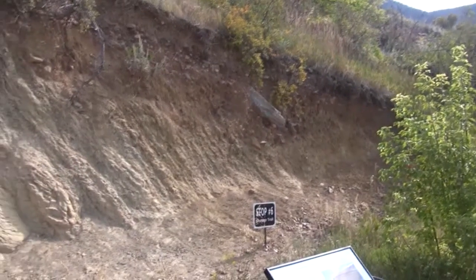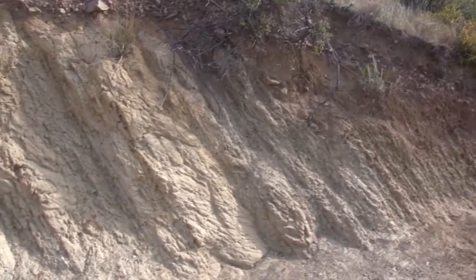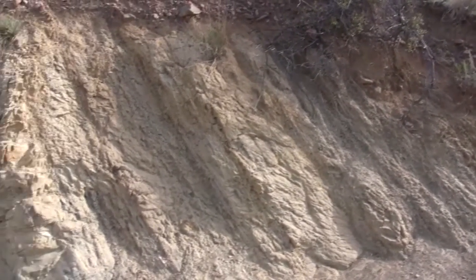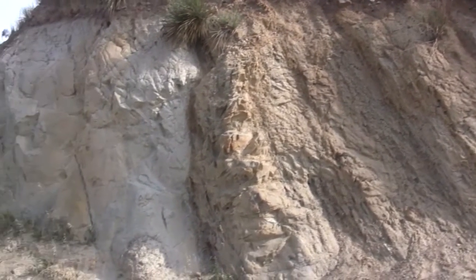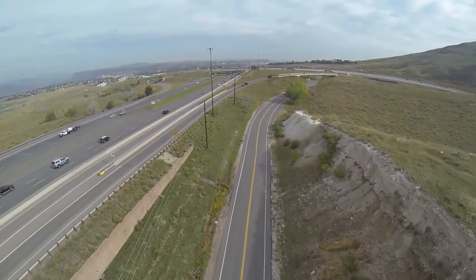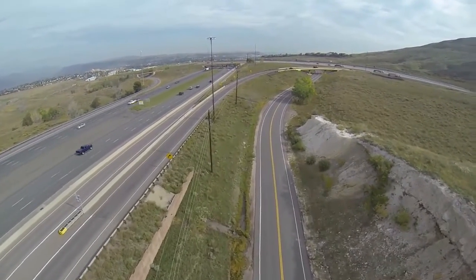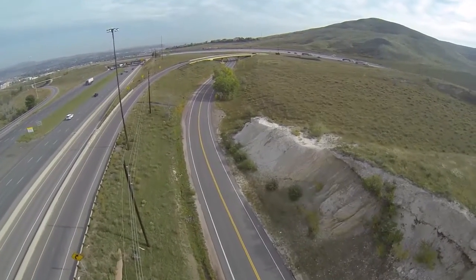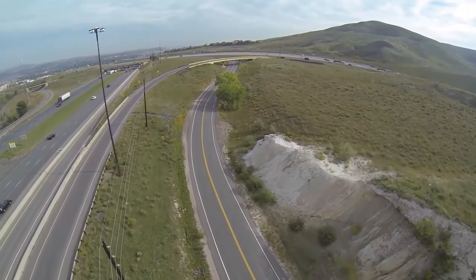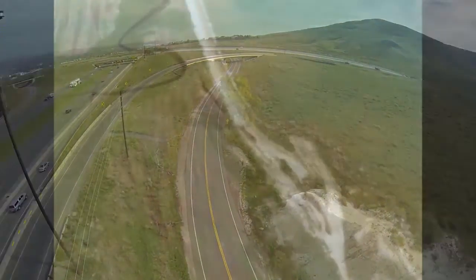If this all sounds familiar, it should — this is just what we saw previously on campus. There we saw the Pier Shale grading into Fox Hills sandstone, and so it is here as well. We know that on campus the Fox Hills then gave way to the Laramie formation, and at the far end of this outcrop it does have Laramie, which like on campus was mined out and now is covered with a blanket of sandy mine tailings.